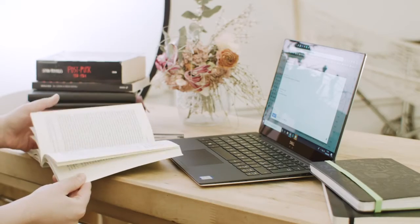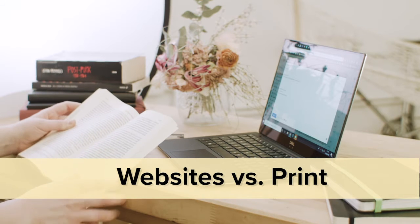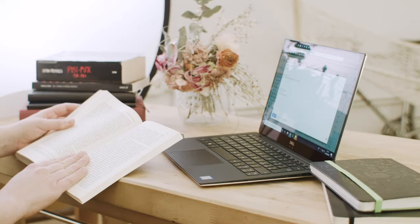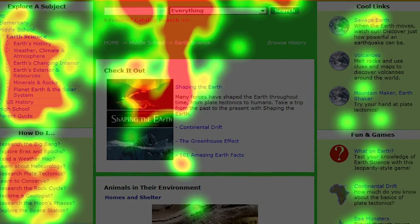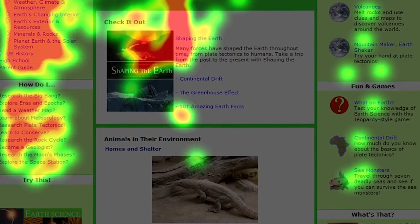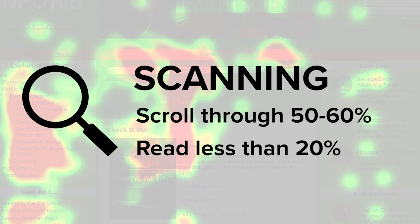How people read websites is very different from how we read printed materials. It is very rare for people to read a webpage word by word. Instead, people scan the page, picking out individual words and sentences. On average, most visitors to your website will only scroll through 50-60% of the page and read less than 20% of the text content.